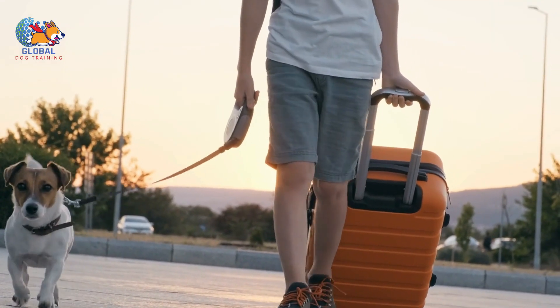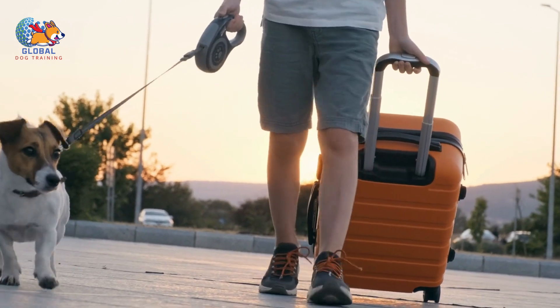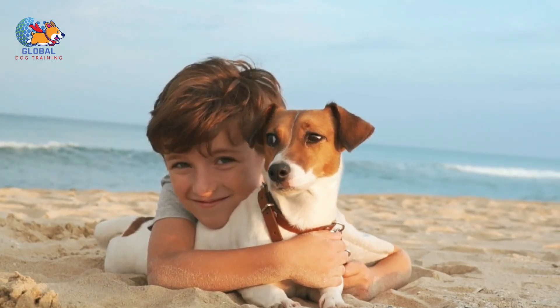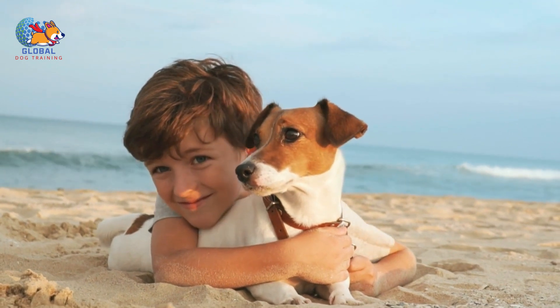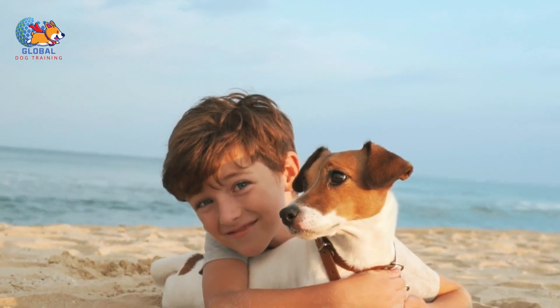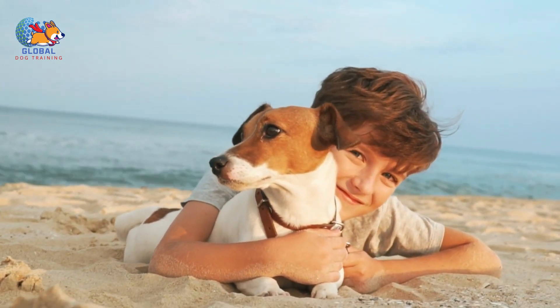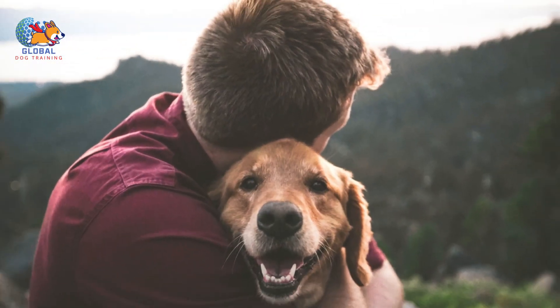Third, preserving comfort zones. Keep at least one room unchanged until the last possible moment. This sanctuary will serve as a retreat for your dog amid the growing disorder in other parts of your home. Ensure this space includes all your dog's favorite items: beds, toys, and treats. Watching your dog seek comfort in this familiar space can be a poignant reminder of the emotional impact of moving on pets.